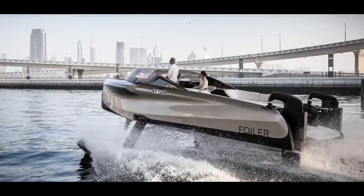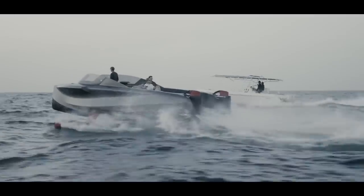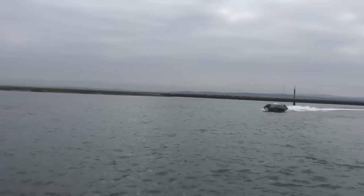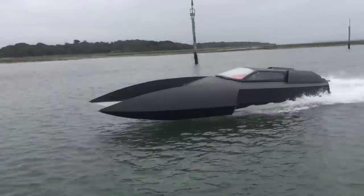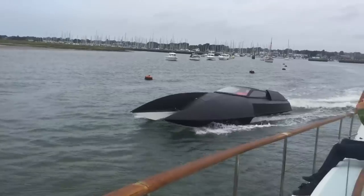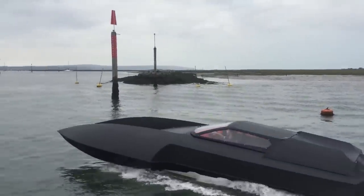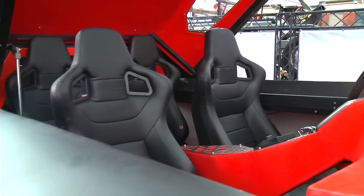Named after the closest star system to Earth, the Alpha Centauri combines the best features of a super yacht with the speed of a hydroplane race boat. Much like its extraterrestrial namesake, the Alpha Centauri has a distinctively unorthodox appearance. You can access it through a fighter jet-style canopy and enter into a luxurious sitting area for up to four people.